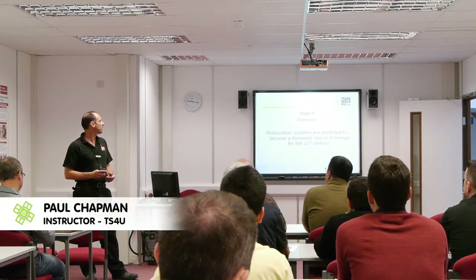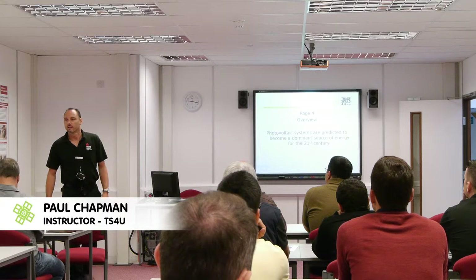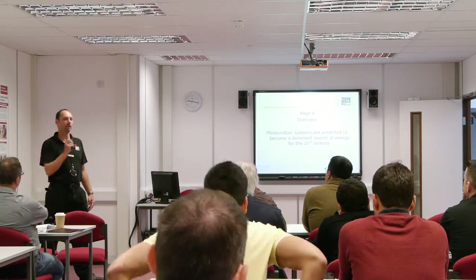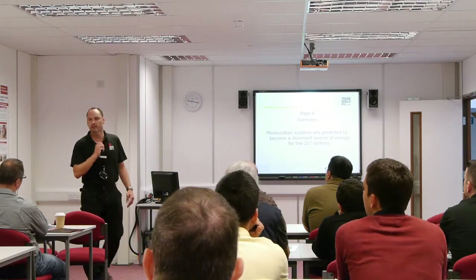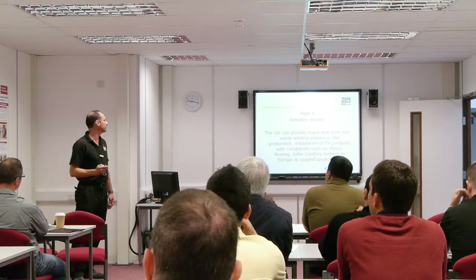Photovoltaic systems are predicted to become a dominant source of energy in the 21st century. So it is going to be big, and you're getting your foot in at the bottom of the ladder to make sure you're there ready to run with it when it does really pick up. People come on these PV courses and they seem to have read a lot about it before they come on the course. I think it's because people are interested in PV — they want to know about it.